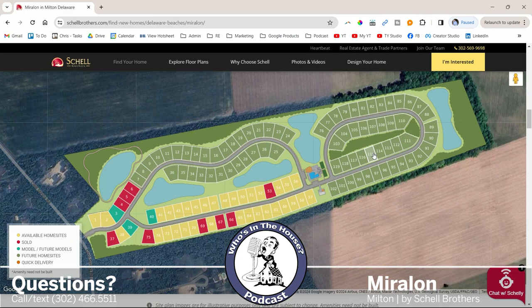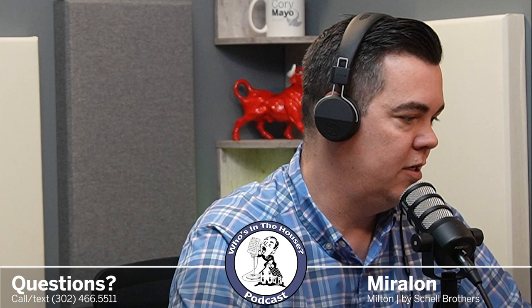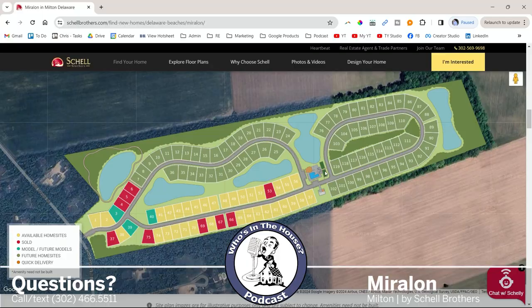So if you're looking at home sites, you basically have two types: if you want wooded, go on the outer ring; if you want pond, go on the inner ring. That's it. Privacy — go on the outer. Water view — go on the inner. And you even have wooded interior sites here, which is pretty exciting.